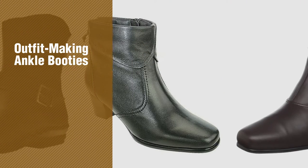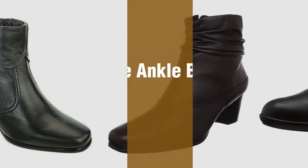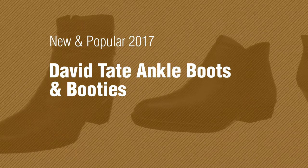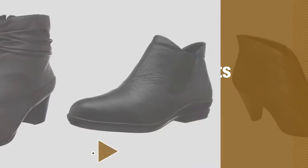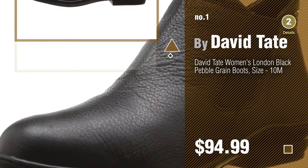If you're looking for outfit-making ankle booties, here's a collection you've got to see. New and popular 2017. David Tate ankle boots and booties. Number 1, most popular, by David Tate. Watch this video and get inspired.